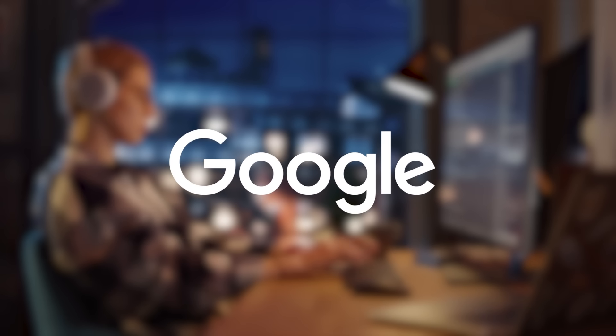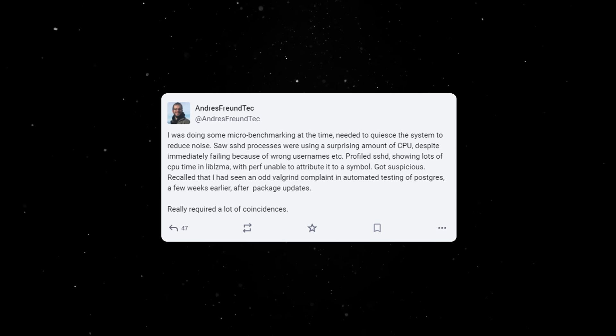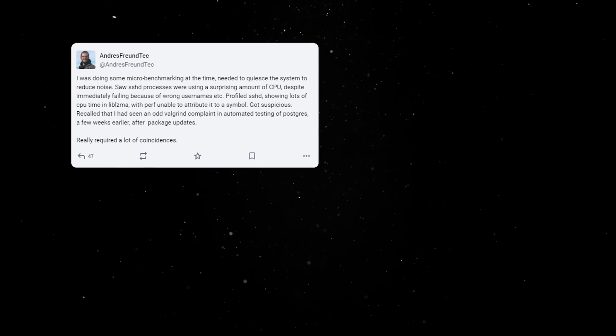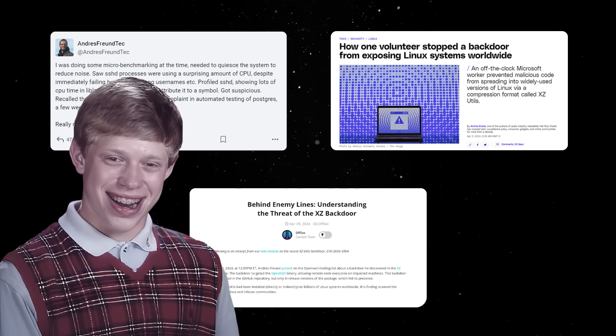Stepping away from the dev world for a second, April was marked by a pretty big blow to the open-source world. A well-planned major backdoor attack affecting various Linux distributions was discovered by accident. This goes to show that much of the code we depend on is usually in the hands of overworked, underpaid devs.